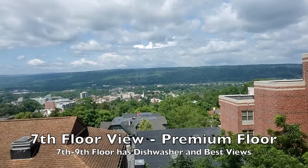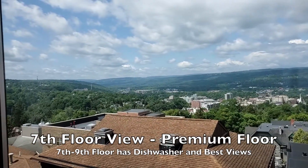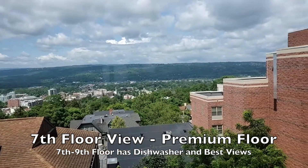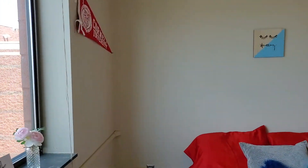We're up here on floor seven — this is one of the premium higher floors, so you do get that beautiful west-facing view of downtown and the city. It's pretty in the summer with the leaves, and in the fall and the winter as well.